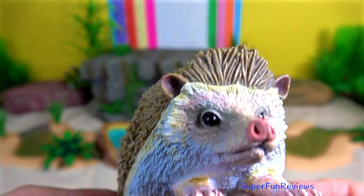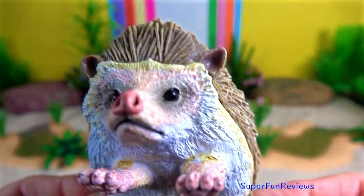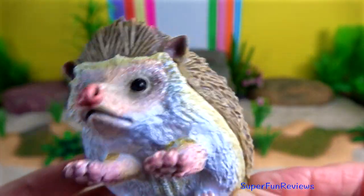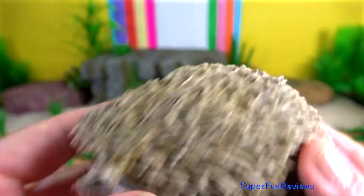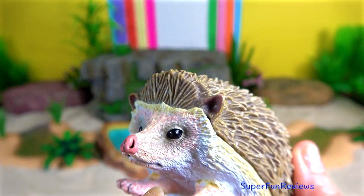Hedgehog. All species of hedgehogs can roll into a tight ball in self-defence, causing all of the spines to point outwards. This gives it really good protection.